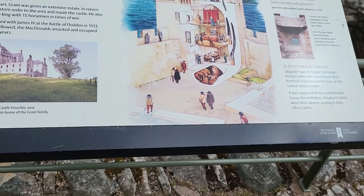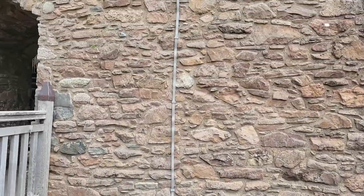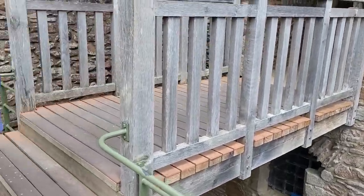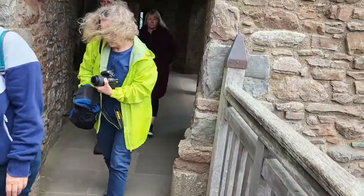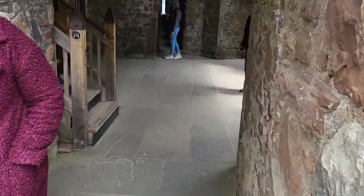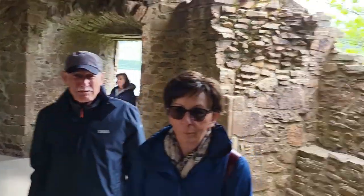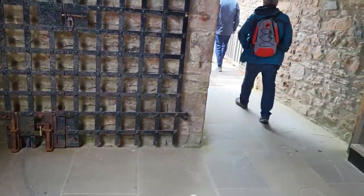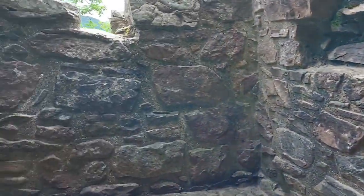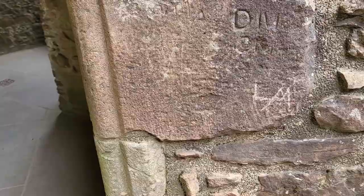No longer a strategic fortress when they built their tower here. There is a large iron gate. Way out. Some graffiti from the time, and probably from later on.